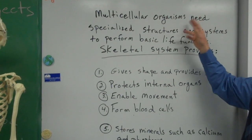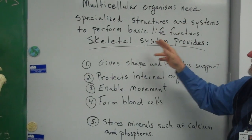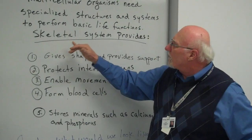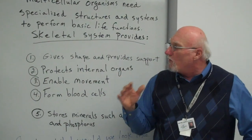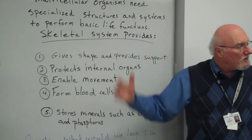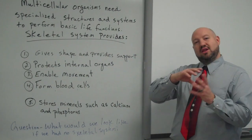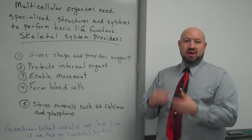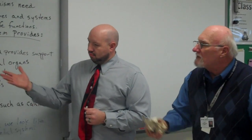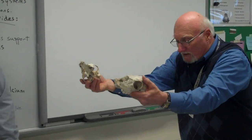The point being, multicellular organisms — that's us, we're not unicellular — need specialized structures and systems to perform basic life functions. We have several of these systems in our body. Right now, we're going to focus on the skeletal system, which is important because it provides five vital services for us. The first one is it gives shape and provides support for the body. It's like that globby guy walking in the street who hits the sewer grate — boom — his body is stuck down, left with his eyeballs, his hat, and his briefcase. We know that's a human being because of the skeleton.